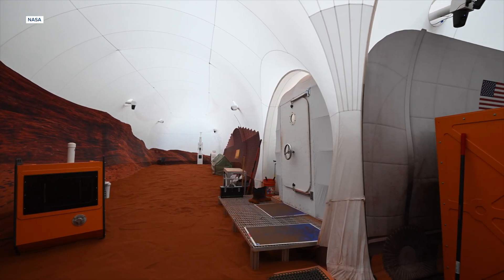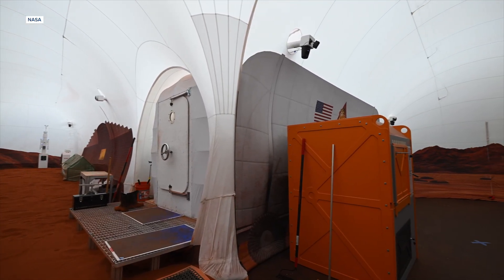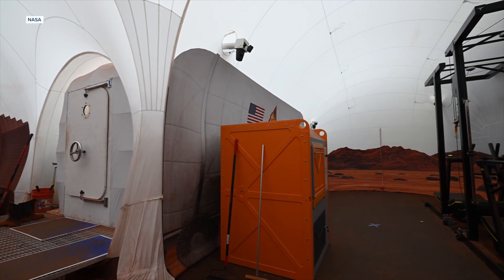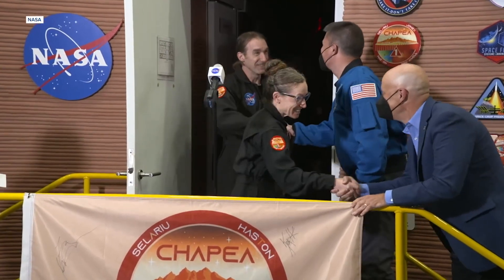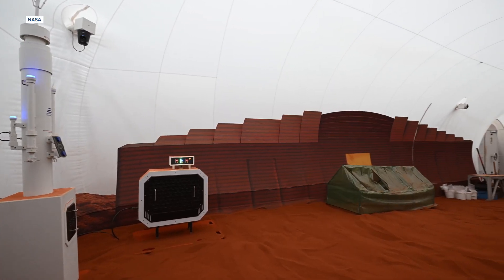378 days ago, these four dedicated individuals entered this 3D-printed, 1,700-square-foot Mars Habitat simulation. That's the deputy director of the Johnson Space Center in Houston, Texas — the very same location where these four volunteers have been holed up for more than a year inside of this phony Mars.